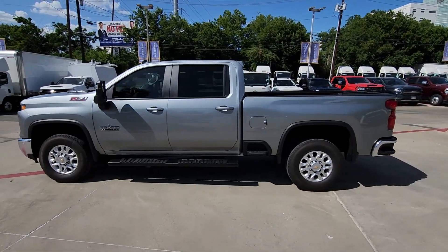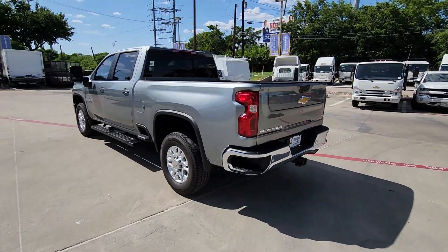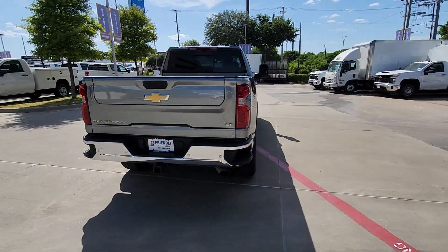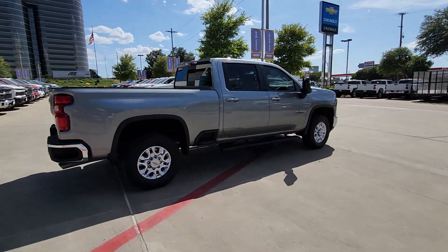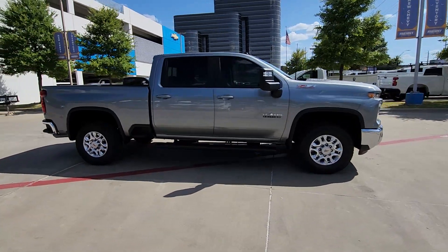You just found the 2024 Chevrolet Silverado HD with less than 5,000 miles on the odometer. This vehicle provides excellent value. The all-new Chevrolet Silverado — the full-size pickup with a heritage of strength and dependability — features improved bed design and expanded cargo capacity.